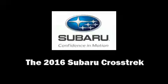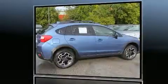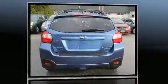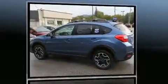Get excited about the 2016 Subaru XV Crosstrek. Smooth gear shifts are achieved thanks to the efficient four-cylinder engine, and all-wheel drive keeps this model firmly attached to the road surface.